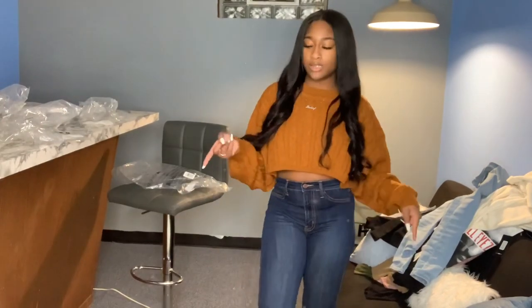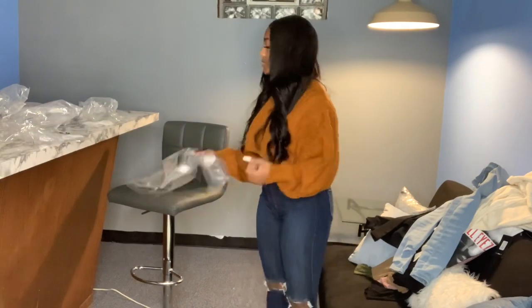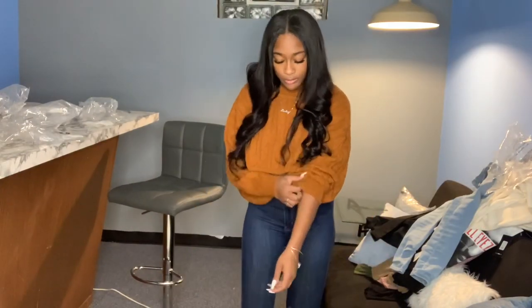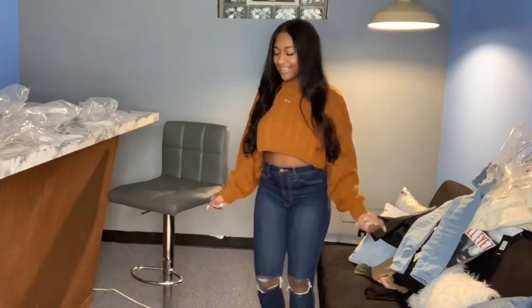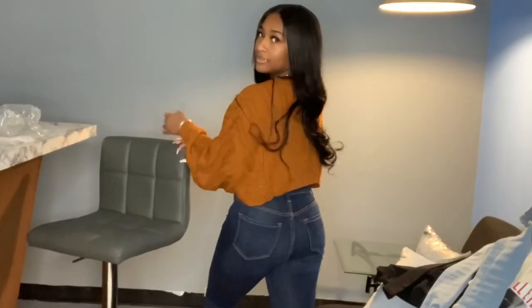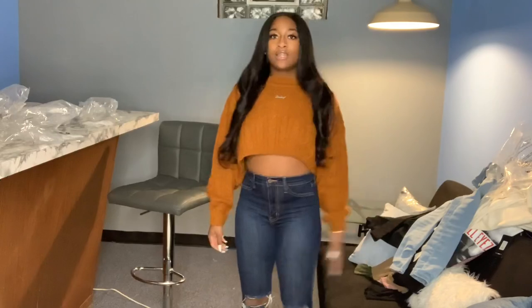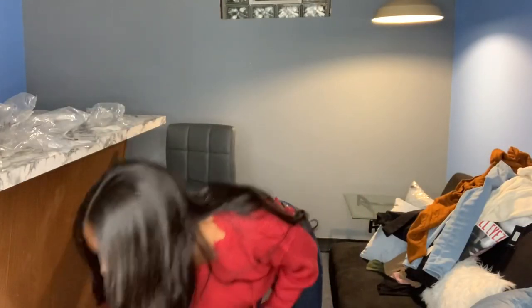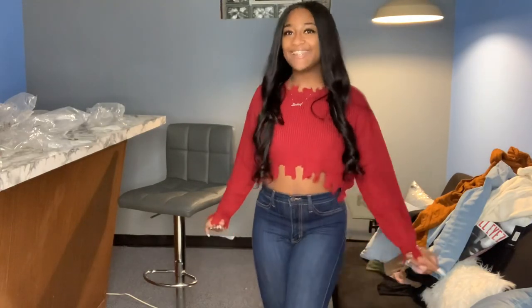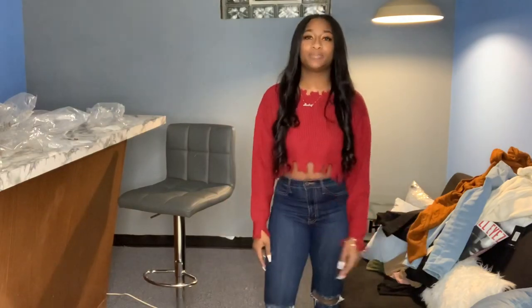These are the same jeans but in dark wash — the Tough Luck Jeans, size five, dark wash. And this sweater is called the Meet Me Halfway Sweater in extra small, and I just feel like this is super cute — this is a fit. It is fall y'all, this is cute. Next is the Straight Savage Crop Sweater in burgundy, size small. This is kind of cute — I'll probably wear this together as a little outfit soon.